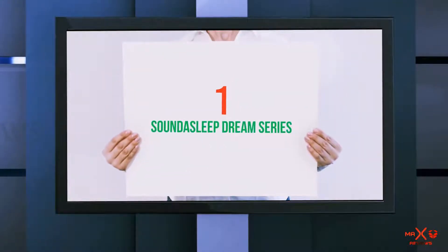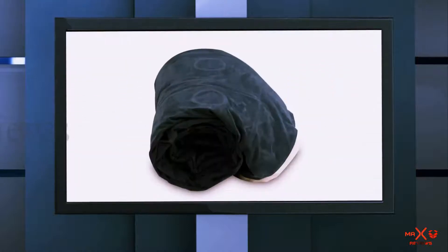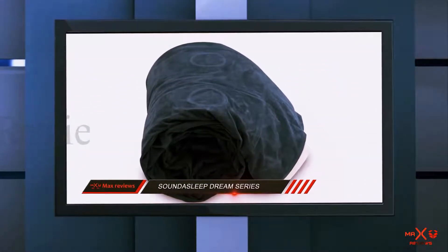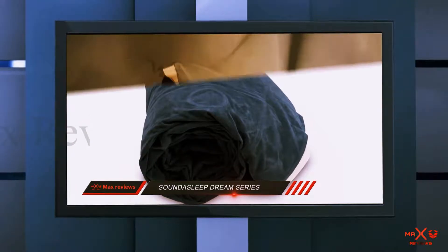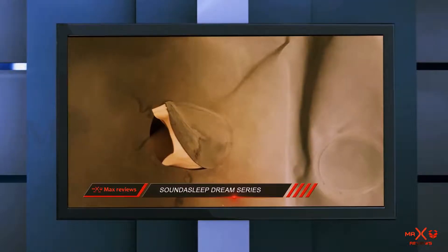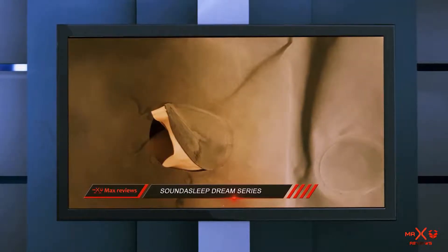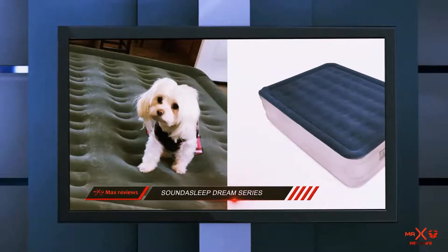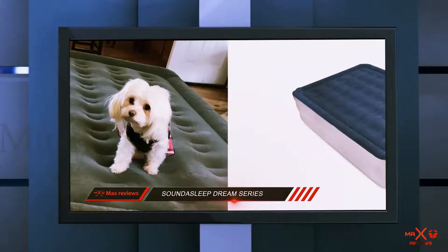And number 1 on this list: the Sound Asleep Dream Series. The Sound Asleep Dream Series Air Mattress is a super comfortable and durable air mattress with a double height design, which makes you feel as though you're sleeping on a traditional bed mattress. While the mattress may not be suitable for smaller spaces, if you're looking for something comfy and sturdy, it's the ideal choice.